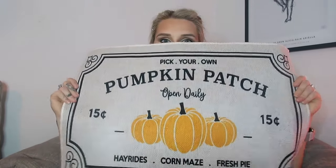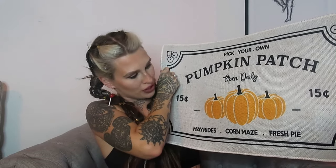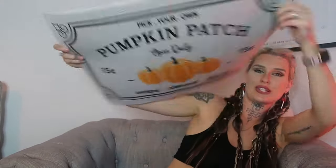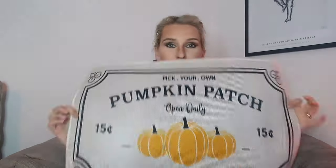While we wait for the cup, I'm showing some doormats. The first one is an autumn fall one — it says 'Pick Your Own Pumpkin Patch, 15 cents, Open Daily' with a pumpkin pattern. It's got a non-slip base. I think I'm going to put this by my front door.